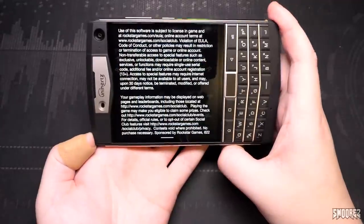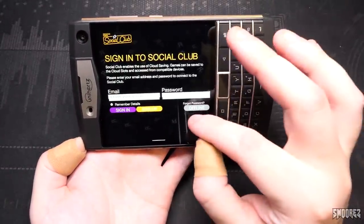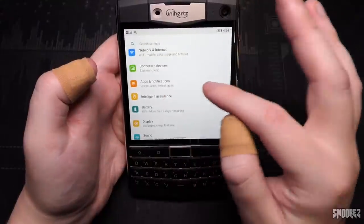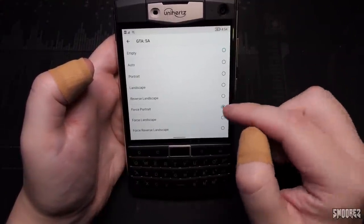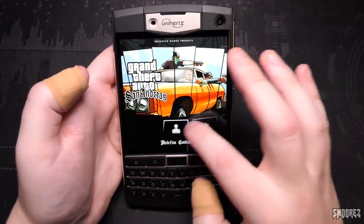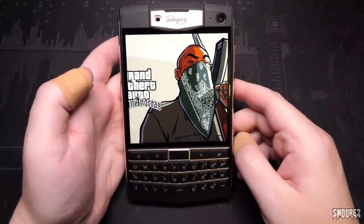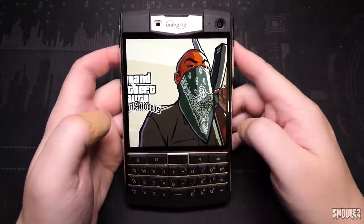Next up, trying GTA San Andreas. As you can see, the screen orientation is wrong, so I need to go back to Settings, Intelligent Assistance, Rotation Control, find San Andreas, and set it to Force Portrait. Going back to the game — there we go. It does look a little bit cut off though, which I think is going to be the same problem I found with Genshin Impact.